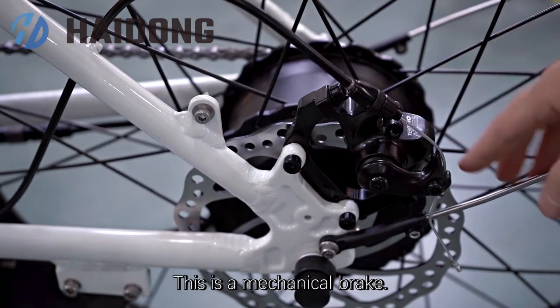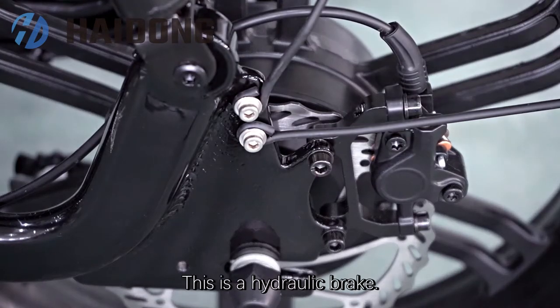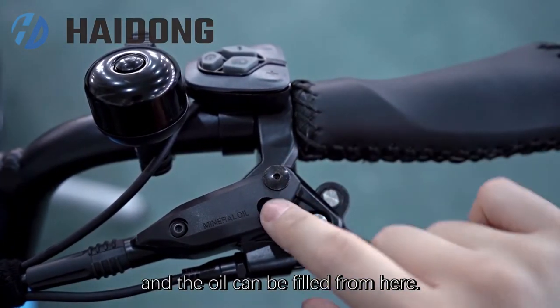This is a mechanical brake, and this is the cable. This is a hydraulic brake, and here is an oil reservoir. The oil can be filled from here.